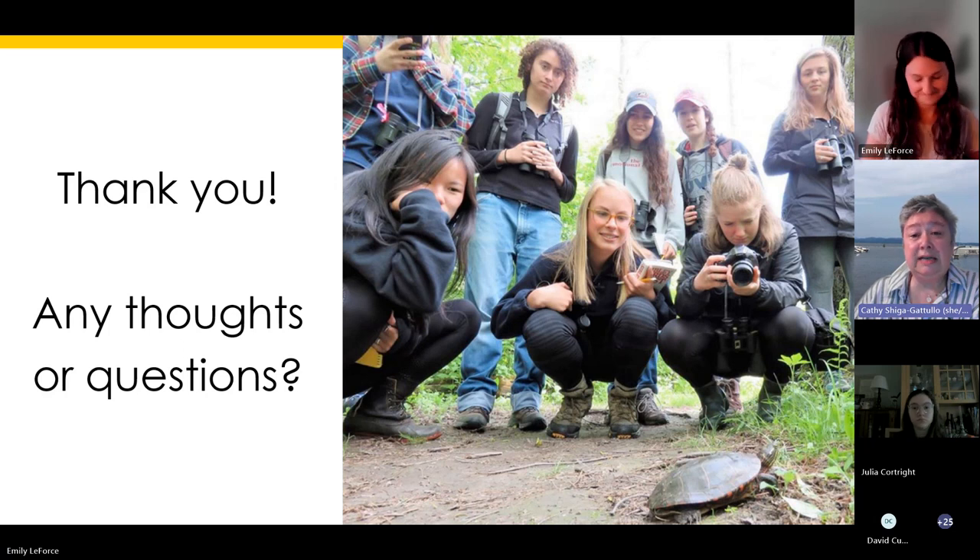We can take questions now — put them in the chat, raise your hand, or unmute and let us know what you're thinking. The links shared in the chat are also on the new student resources page — this presentation with live links will be on that page too, so you can always refer back. Once you've got those links, it's a really good idea to bookmark the page so you can get back to it whenever you need it.